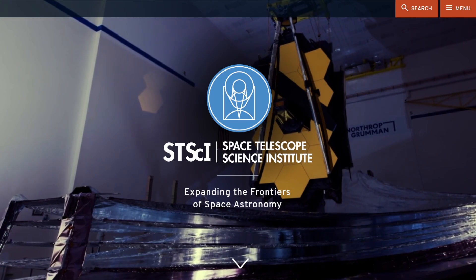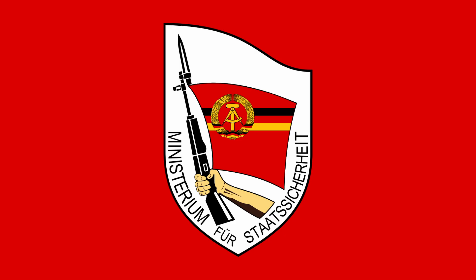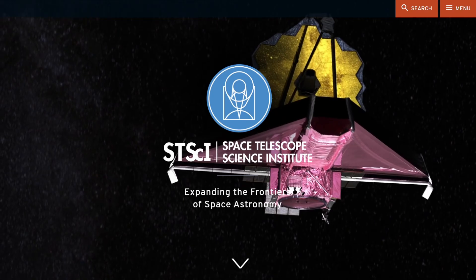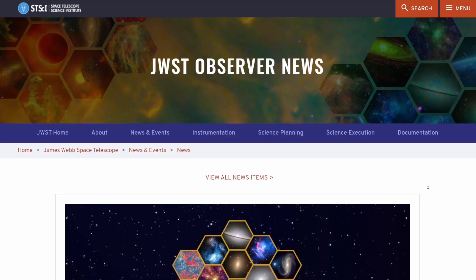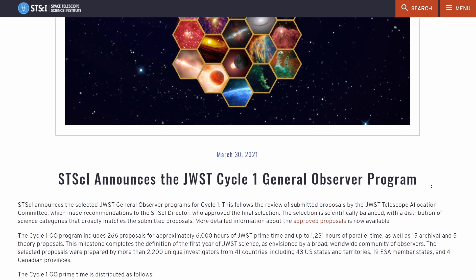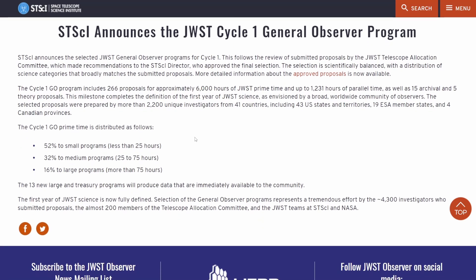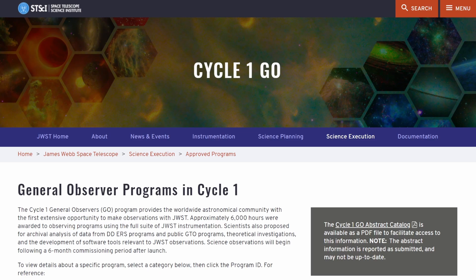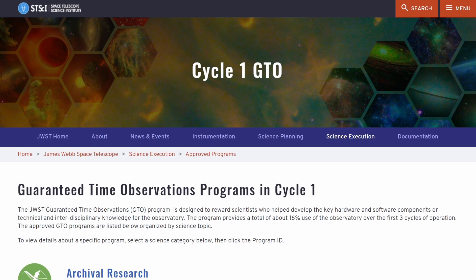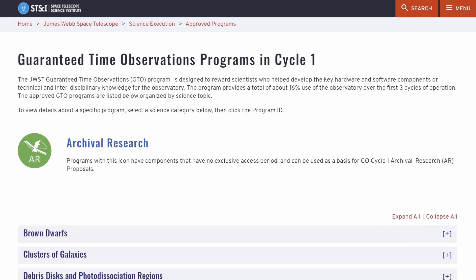STScI — that sounds a bit like Stasi, oddly fitting for a device spying into the deepest corners of the universe. Anyways, on said website you can browse hundreds of proposals scientists have submitted for observation time on Webb's instruments during its first year of science, called Cycle One. The programs are split into the General Observer program (GO for short) and Guaranteed Time Observations (GTO).